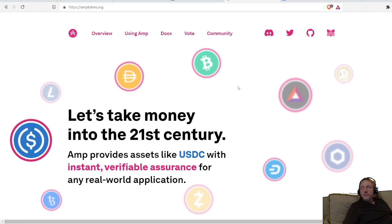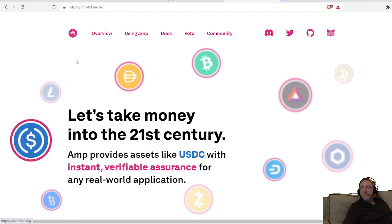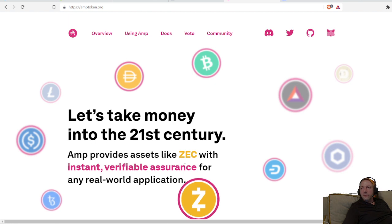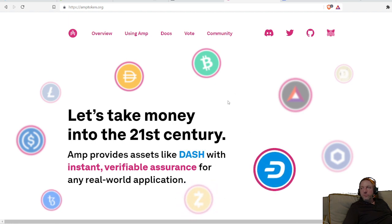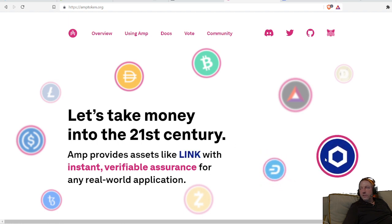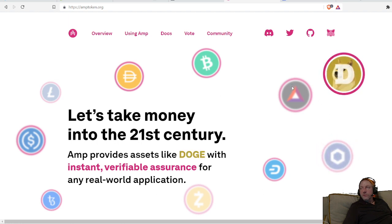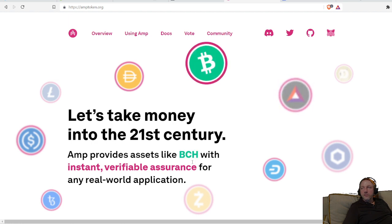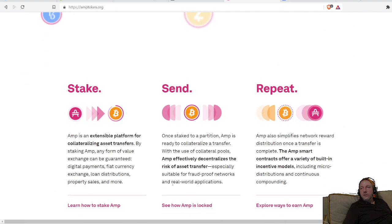Today's coin of the day is AMP. The AMP token's goal is to make payments faster and cheaper, so it's essentially a payment system. It provides support for assets like Dash, Chainlink, Dogecoin, Bitcoin, the BAT token — all this kind of stuff — with instant, verifiable assurance for any real-world application.